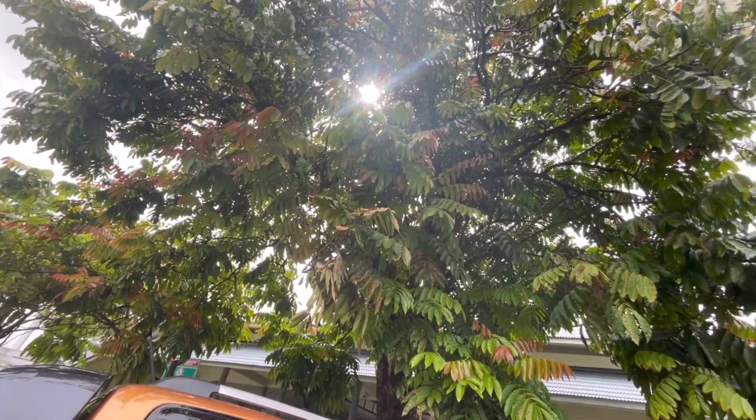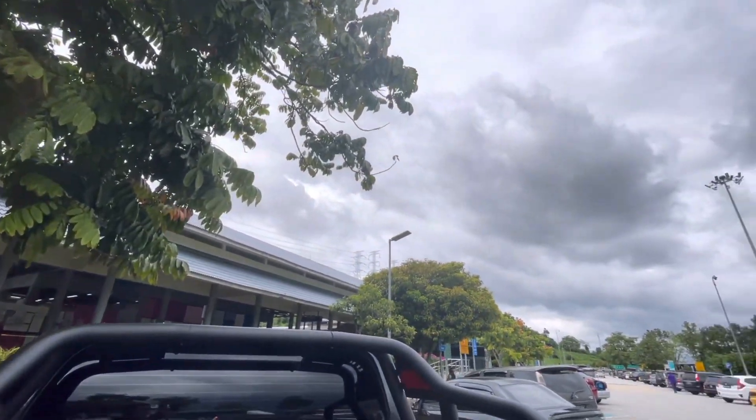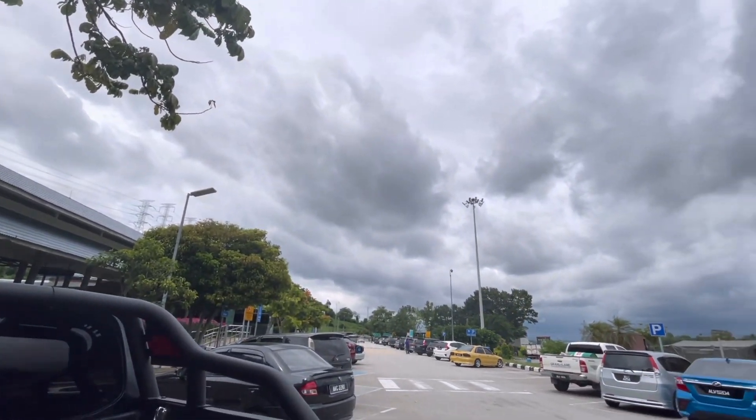Ni dia pokok dia — banyak pokok dia. Kalau tengok kat R&R, banyak pokok dia. Belah sana pun ada.